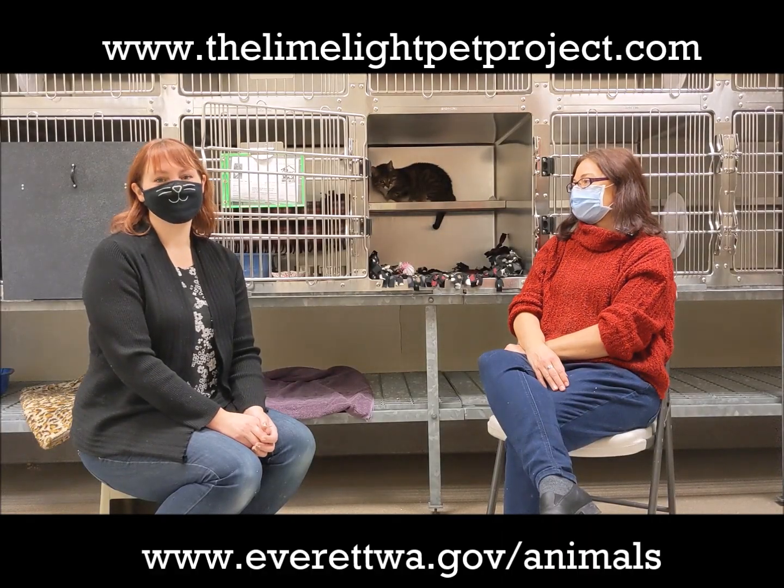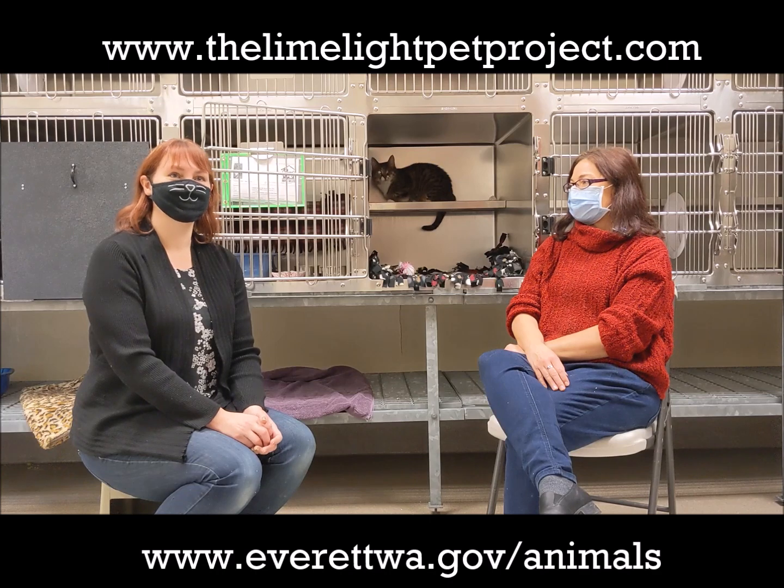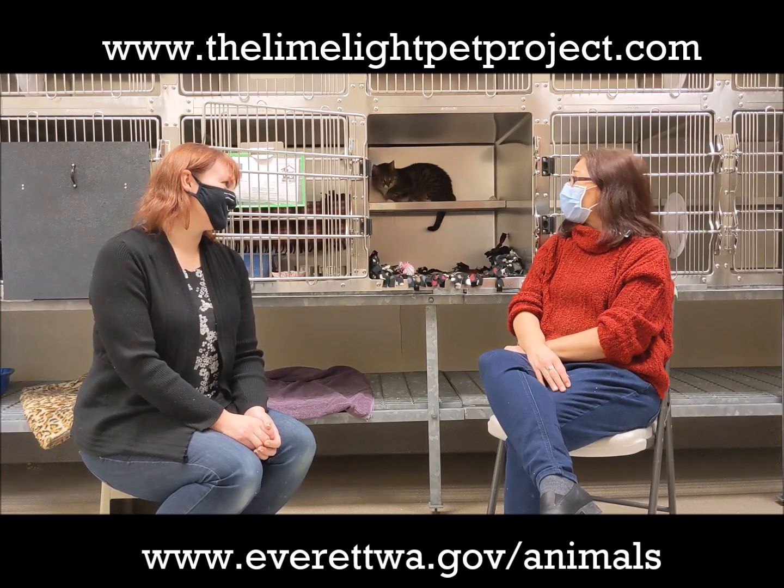Hi, this is Tracy with the Limelight Pet Project and today we are at the Everett Animal Shelter in Everett with Glynis Fredrickson. Who do we have for adoption today? This is Freya.